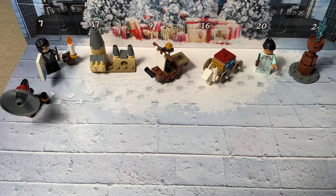Hello, hello, and welcome to the Blind Bag Lady, where we love, love to open all the things.